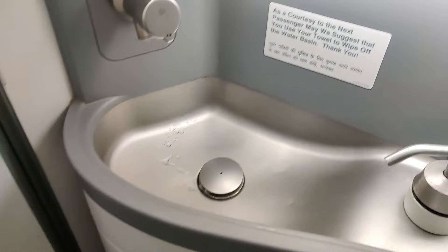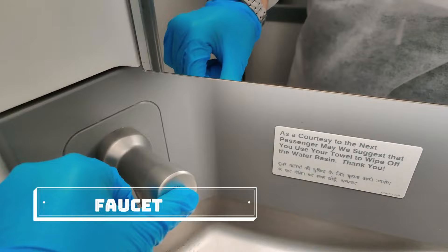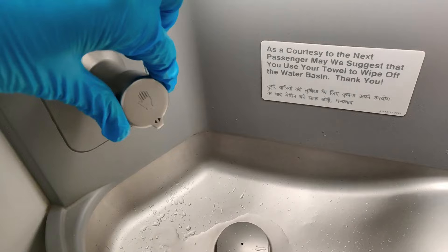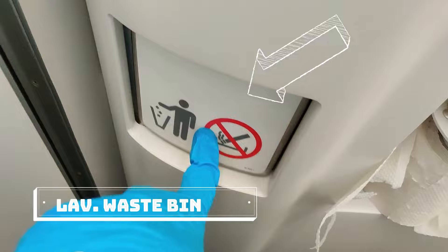On the right side there is a tap — press it and water comes out. You can wash your hands, and you can rotate it to adjust warm water. There are two soap dispensers. Below that is toilet paper. And this is very important — this is a dustbin on board.